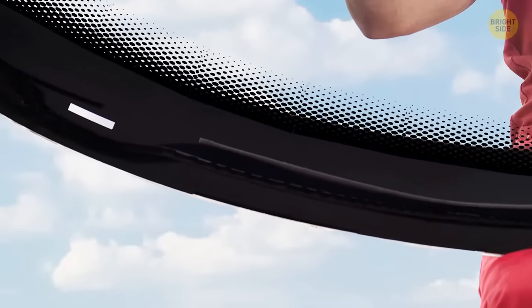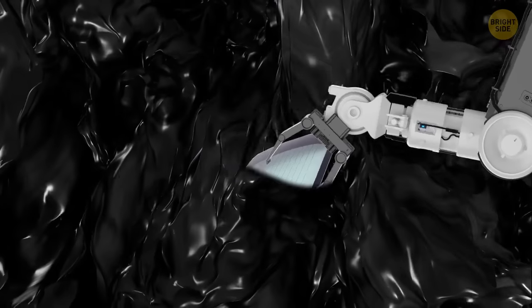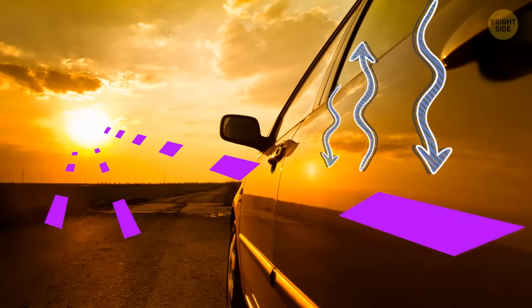All those little black dots around the edges of car windows are called frits. A frit is a painted black enamel put into windshields during manufacturing. They block ultraviolet rays and help distribute temperatures between the metal and glass.